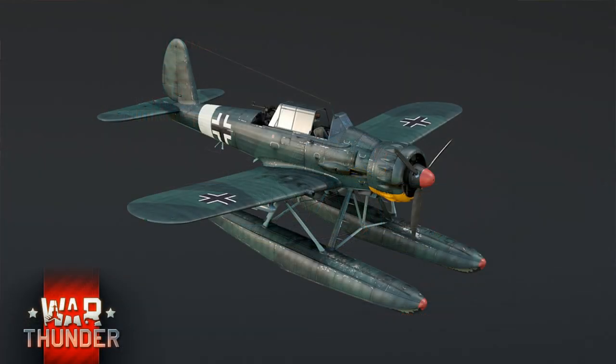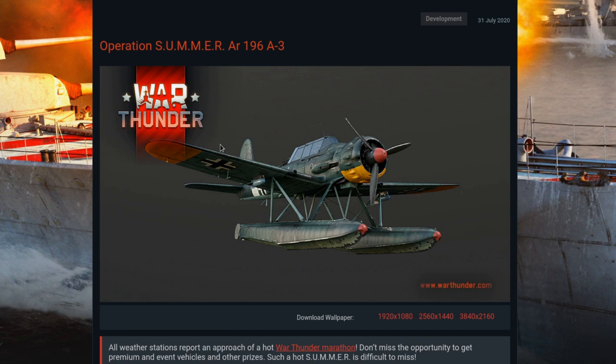The Arado AR-196 was the last combat float plane built in Europe. It was obsolescent by the end of World War II, but during the war this airplane served Germany well in all theaters of operation. The type flew in the Atlantic and Indian Oceans and the Mediterranean, Baltic, Aegean, Black, and North Seas.